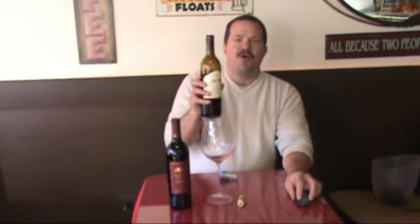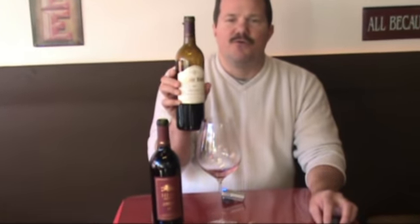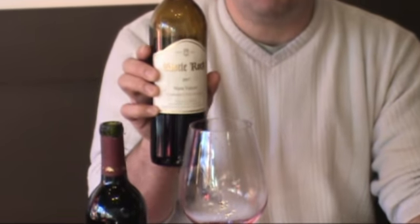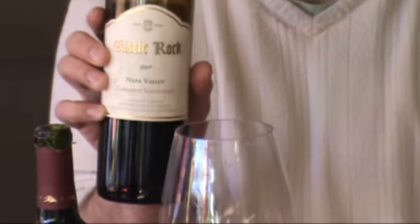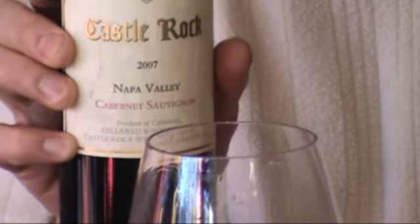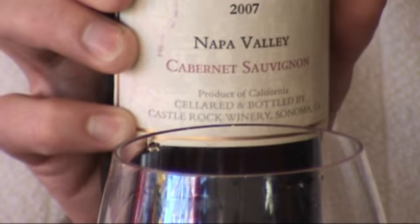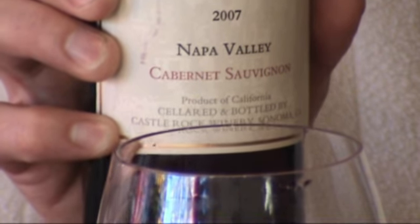This runs about 13.5% alcohol — yes, 13.5% alcohol. Very good fruit-friendly wine. So if you're looking for a nice Cabernet to pair up with some of your heartier meats, the Castle Rock 2007 would be a great choice.